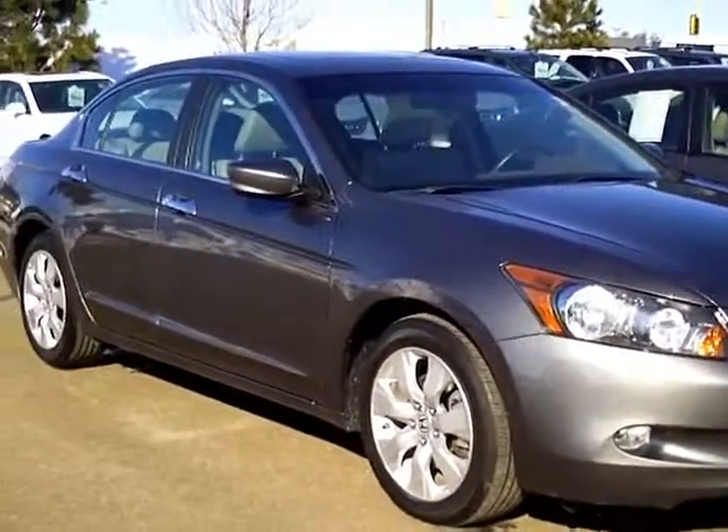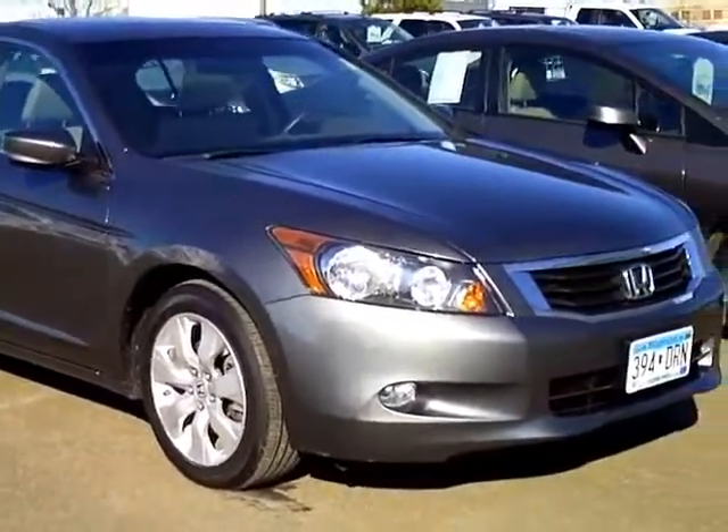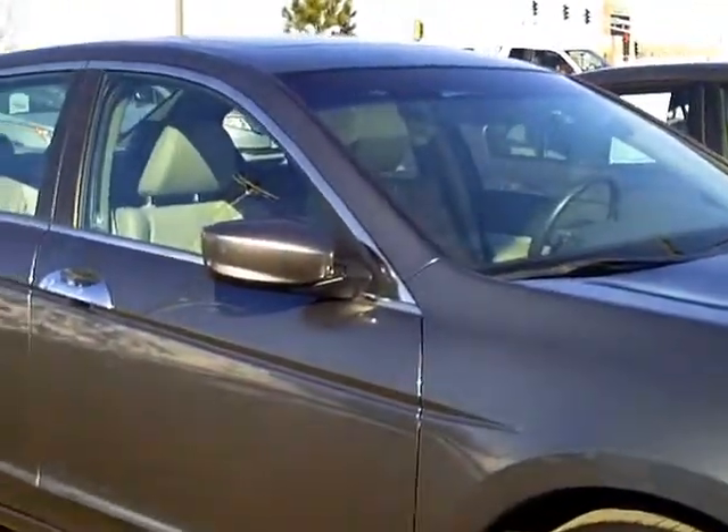Hello and thanks for shopping with us at MillsAuto.com. Here's our 2010 Accord EXL V6 four-door automatic — a nice clean car that just came in on trade.